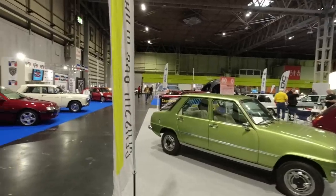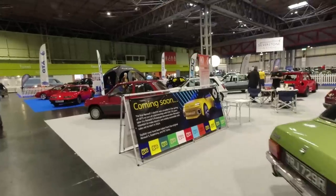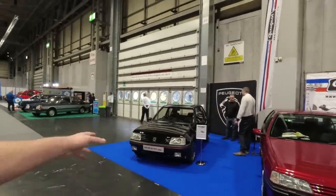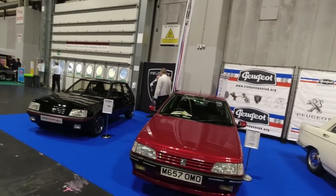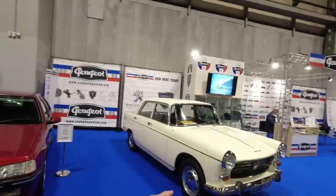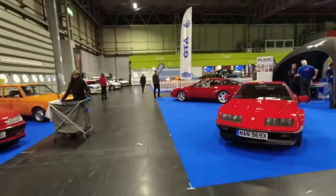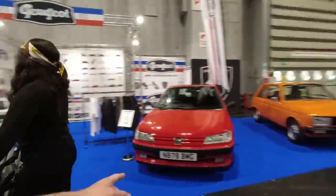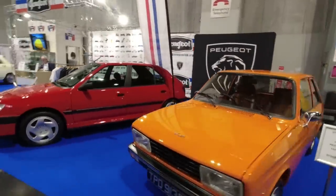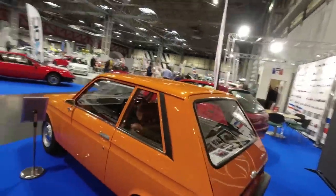I did get in slight trouble yesterday for being distracted by things like this glorious Renault 7, here on the Renault Classic Car Club and Renault Owners Club stand — I think it's a joint stand celebrating the anniversary of the Renault 5. I completely ignored the Peugeots: Peugeot 205 GTI, 405 Mi16 Le Mans with the 16-valve engine, the 404 — we know how good the 404 is — the Alpine we've seen tested on the channel, lovely 306 XSi, and a 104 ZS.